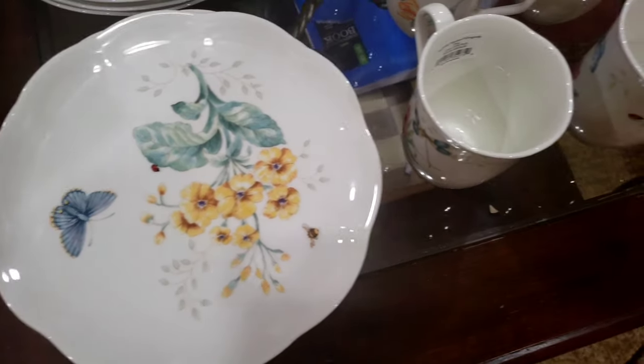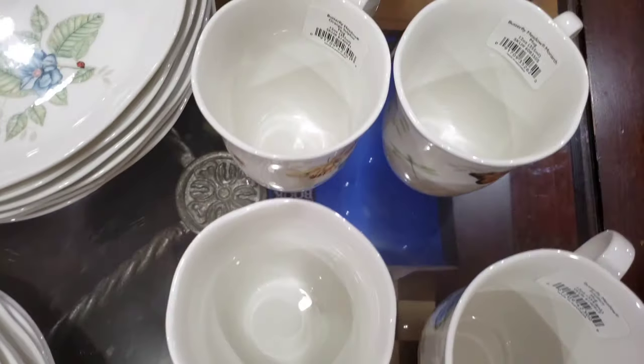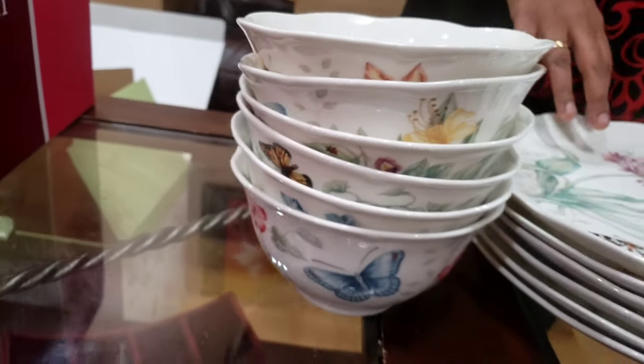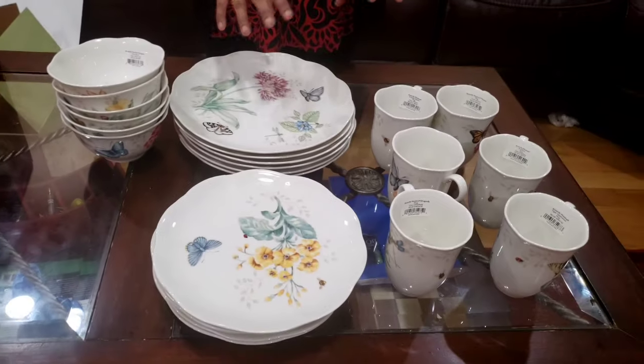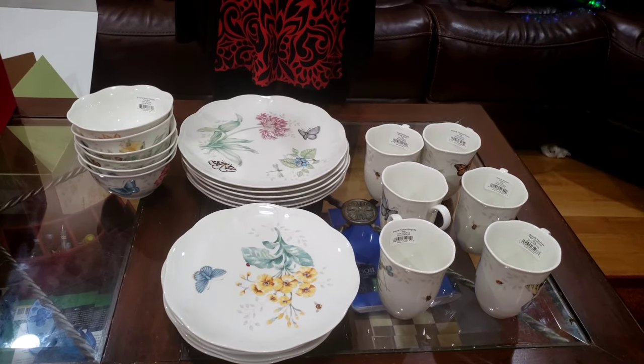Let's see all the sets together. Here is the complete set — the four different kinds: the dinner plate, the salad plate, the bowls, and the cups. It's a 24-piece set, six of each. Coming to the price: I got this during Black Friday and it was $120.